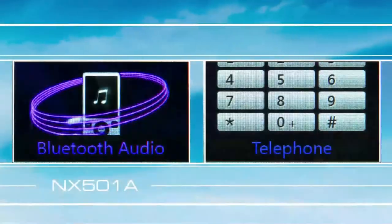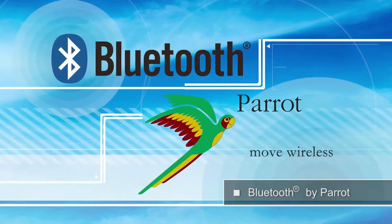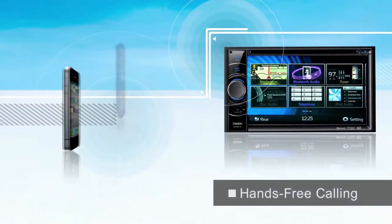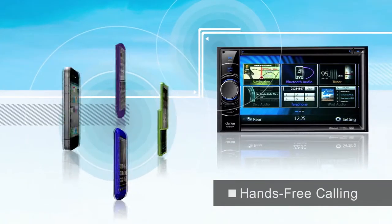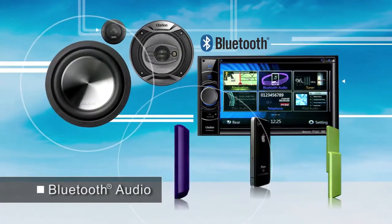The built-in Parrot brand Bluetooth module offers the latest in compatibility and advanced functionality. Enjoy hands-free communication with the built-in microphone and seamless audio streaming connectivity with many digital devices.